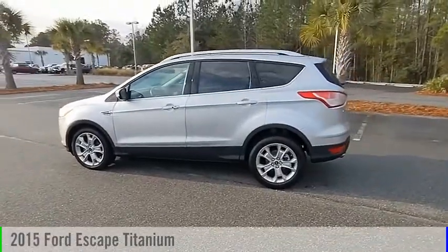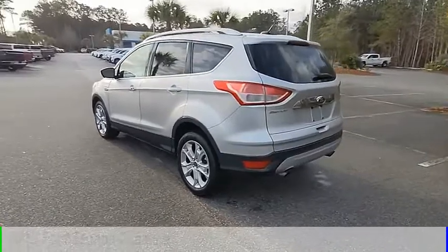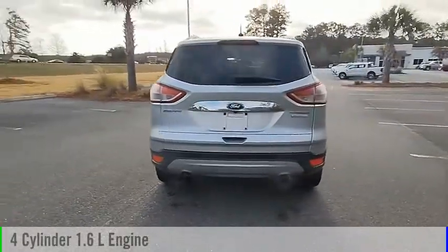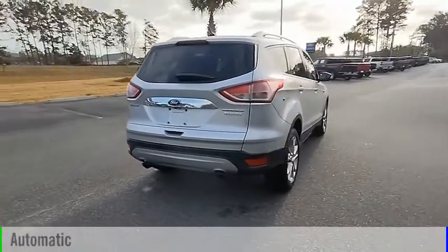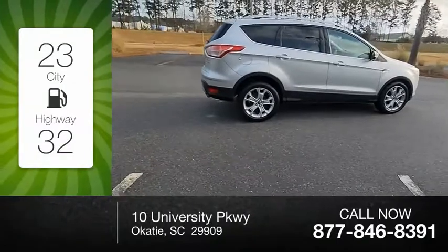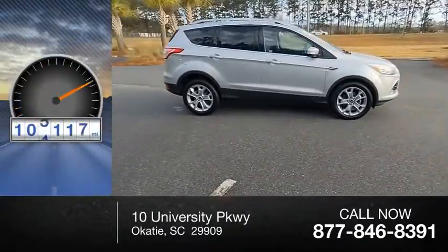Make a great choice today with a 2015 Escape. This vehicle is powered by a front-wheel drive, 4-cylinder, 1.6-liter engine, and comes with an automatic transmission. Great fuel efficiency saves you money by requiring fewer trips to the gas station. This vehicle has less than 110,000 miles.